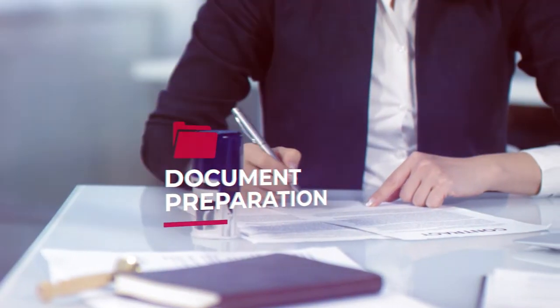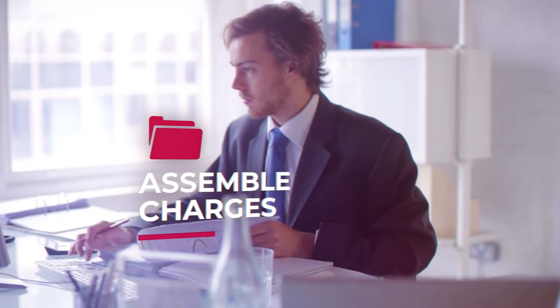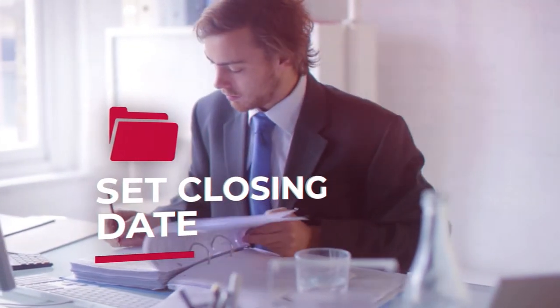After the title search is cleared and completed, the next step is document preparation. The title company will review legal and loan documents, assemble charges, prepare the closing disclosure — which outlines all the costs for the buyer and seller associated with the closing — and set a closing date.